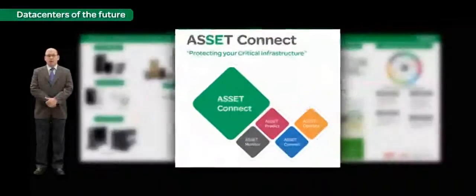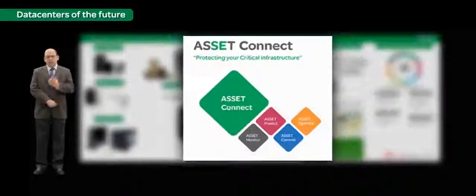With the Services Bureau as the core enabler, Schneider Electric launches their Asset Connect services offer — a 24x7 service that will help monitor, diagnose, analyze, predict, and resolve critical situations before they occur.